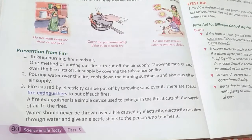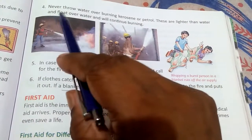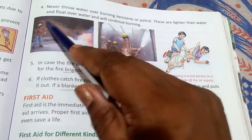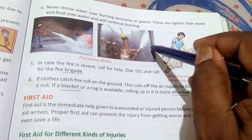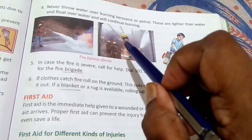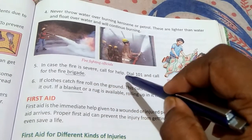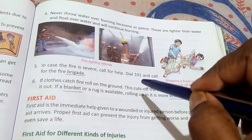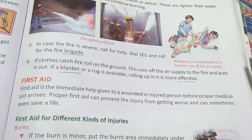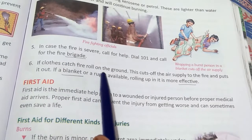Here you can see the fire extinguisher. Never throw water over burning kerosene or petrol, as these are lighter than water and float over it, continuing to burn. In case of a severe fire, call for help — dial 101 or call a fire brigade.